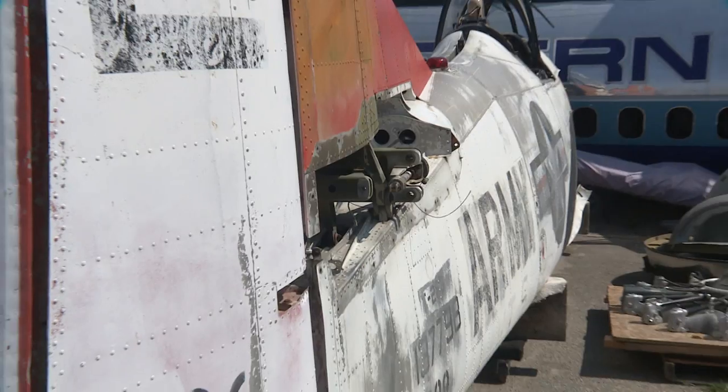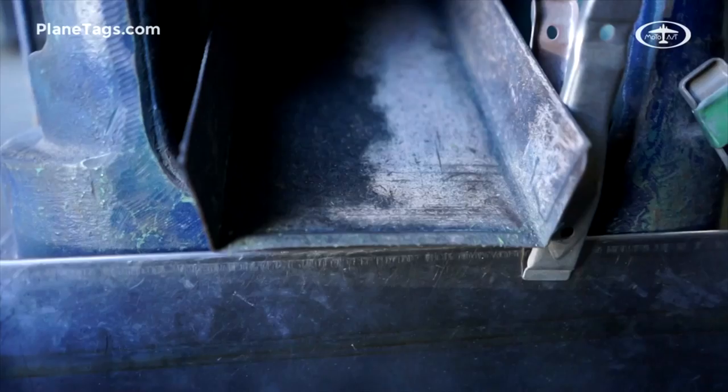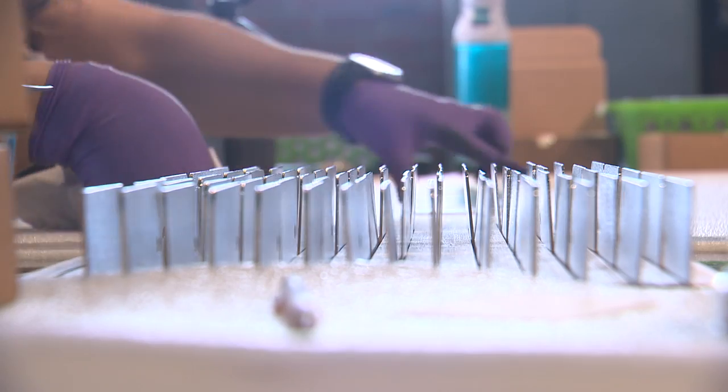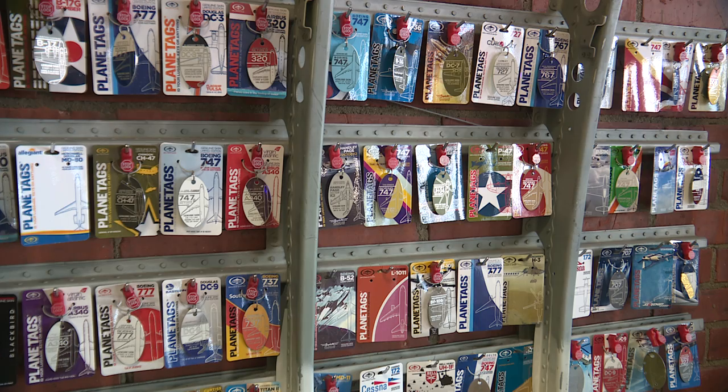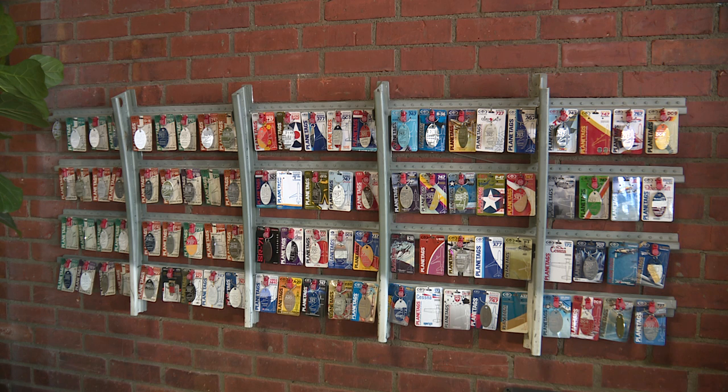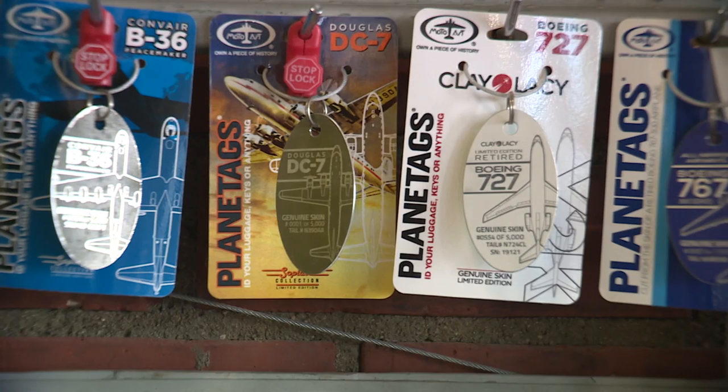So we really changed our whole direction and started kicking out these plane tags — introducing a brand new plane tag every two weeks. A plane tag is a piece of aviation history on a card that tells all about the aircraft, almost like a baseball card but with an actual piece of that aircraft on it, including the serial number and the full history of that particular plane. We started hitting hard with social media advertising, and I kid you not, our business actually started ticking up because people were staying home and looking for entertainment.